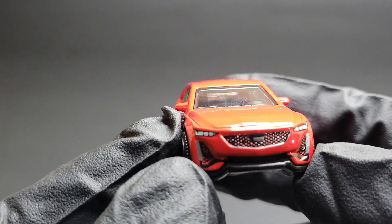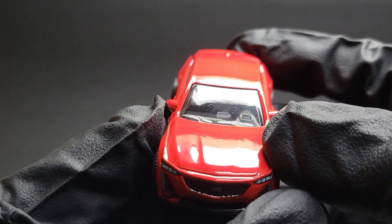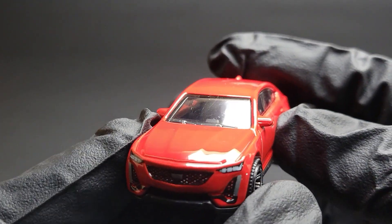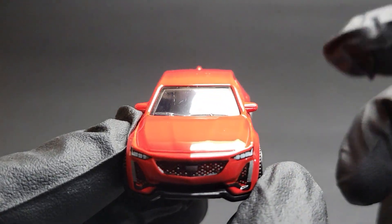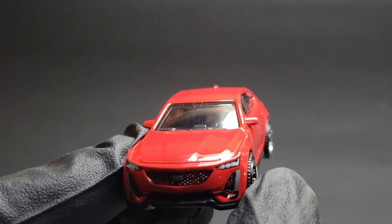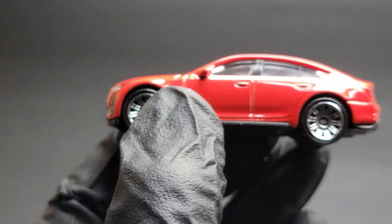Also, if you look from the front you can see a slight bulge of the hood — again it's a performance variant so it has a bigger engine. You can also see both rear view mirrors and the windshield wiper. Just got everything in the front — good job Matchbox.